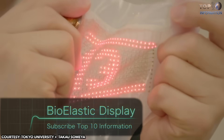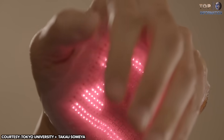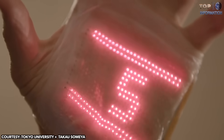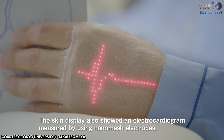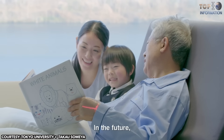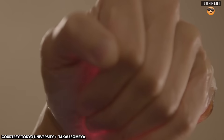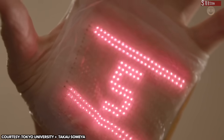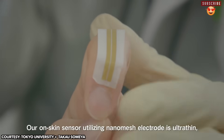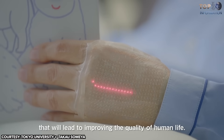Bioelastic Display. This ultra-thin bioelastic display is developed by the Somia Research Group at Tokyo University. It fits perfectly on the skin and can monitor your health by measuring vital signs such as blood pressure and heart rate. It can transmit biometric data onto the online cloud or smartphones, and the biometric readings can be displayed on the screen in real time. This new integrated system combines a flexible and deformable display with lightweight sensors, and is ultimately very comfortable for aging populations.